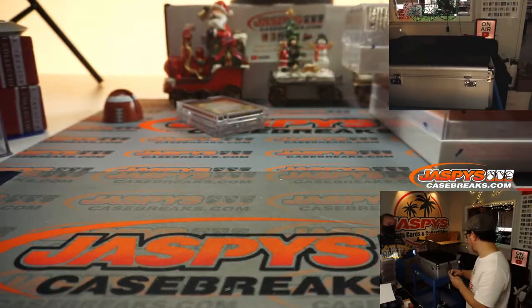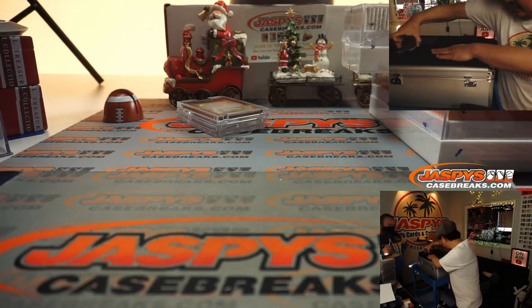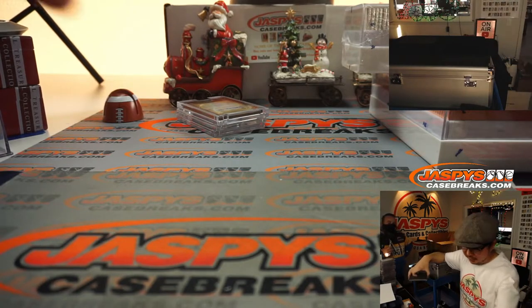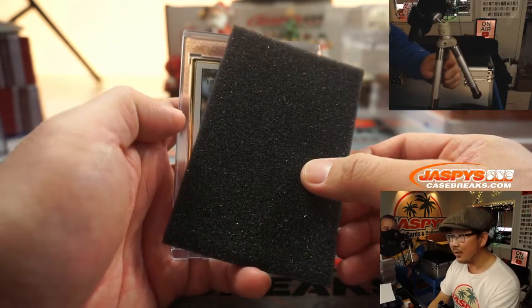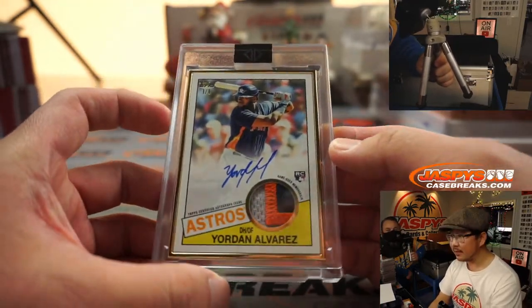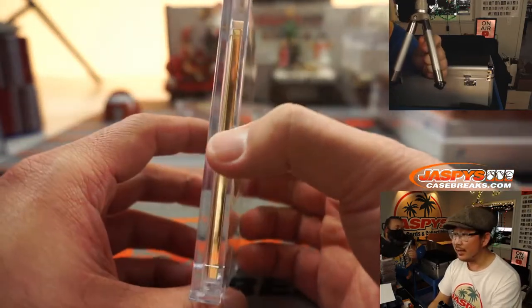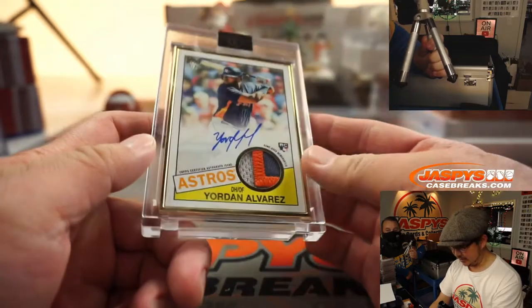Now we've got another one-of-one — so I think that's the buyback? Oh no, that's the Bryce Harper. I already pulled the Bryce Harper. Is there another Bryce Harper? Never mind. So that may be — it's another one-of-one. It's Yordan — oh, this is the patch auto. Yordan Alvarez. Three-color patch, rookie patch, and autograph. Very nice — encased in a frame. Pretty sharp stuff.